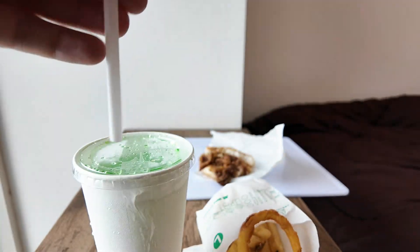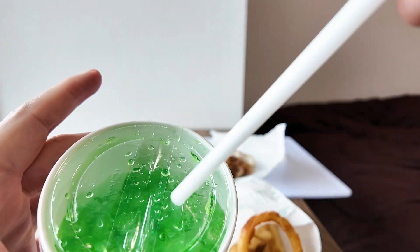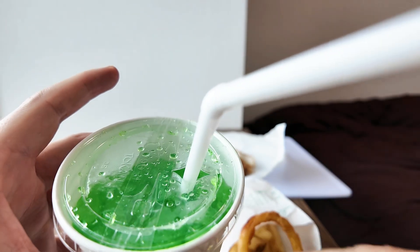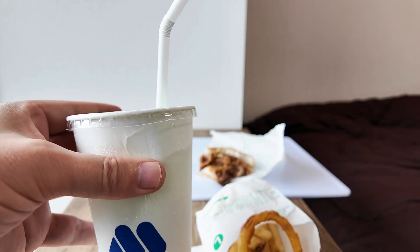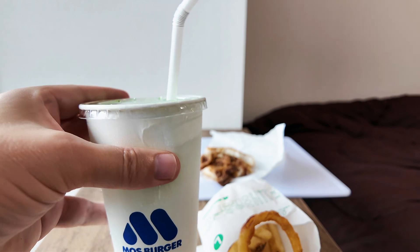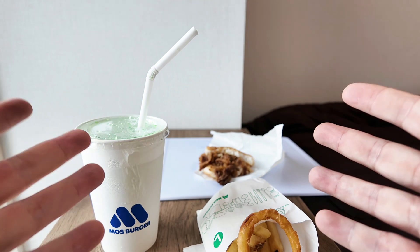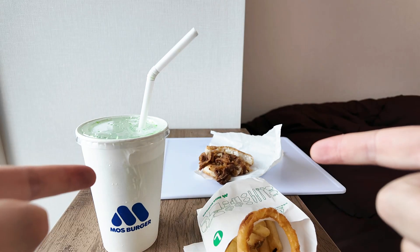The melon soda comes with a cross cut in the lid to put the straw in. It has ice and it's a sweet, syrupy soft drink with a melon flavor. Well, that's all for this video guys — hope you enjoyed it and see you next time!